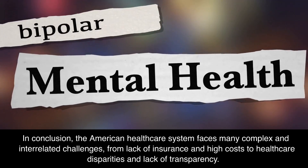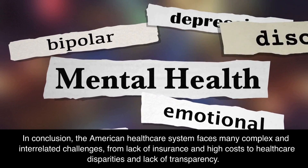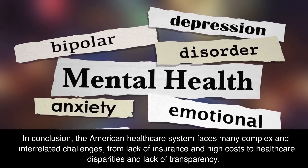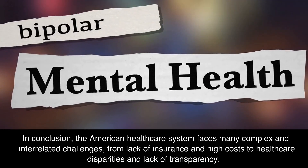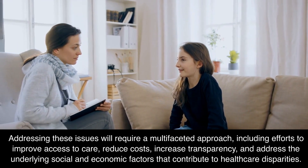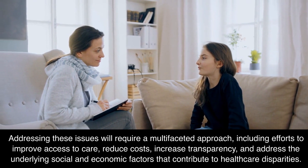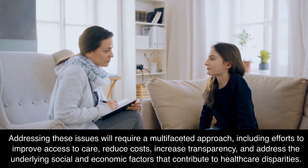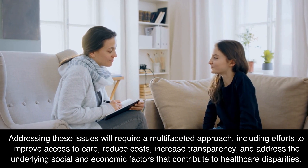In conclusion, the American healthcare system faces many complex and interrelated challenges, from lack of insurance and high costs to healthcare disparities and lack of transparency. Addressing these issues will require a multifaceted approach, including efforts to improve access to care, reduce costs, increase transparency, and address the underlying social and economic factors that contribute to healthcare disparities.